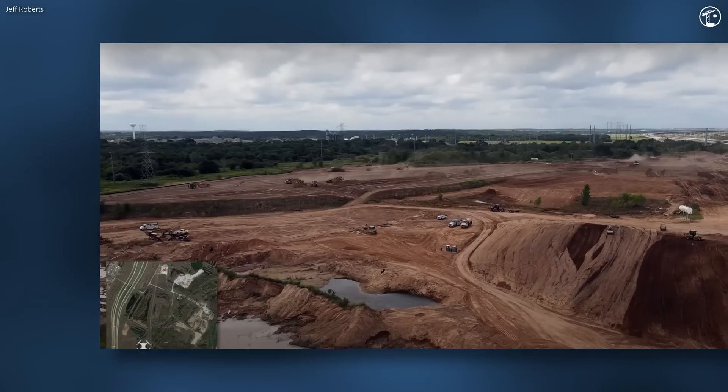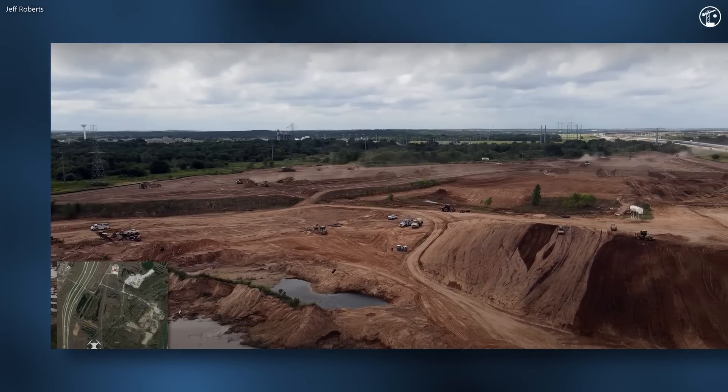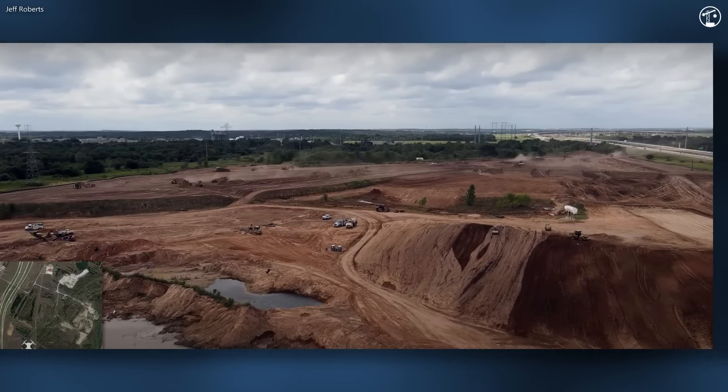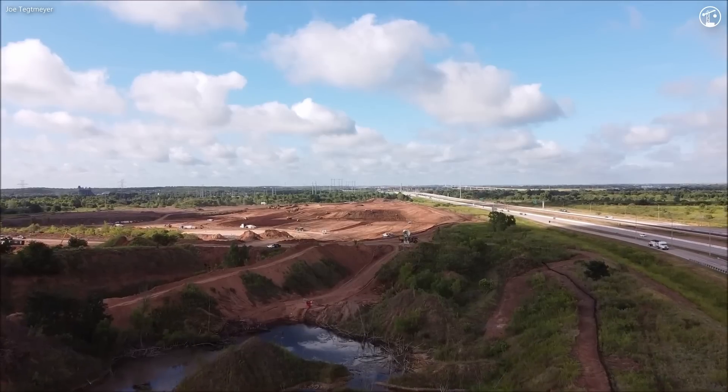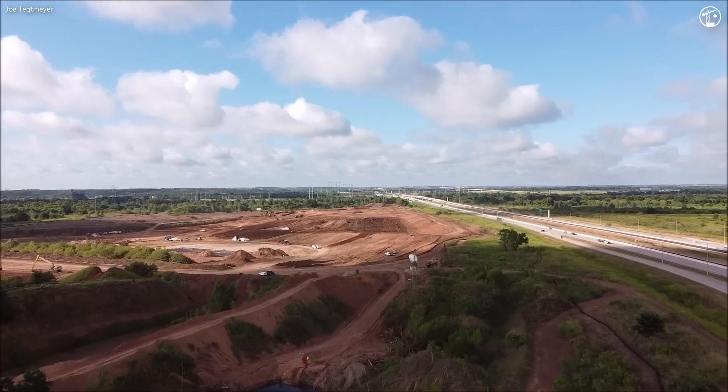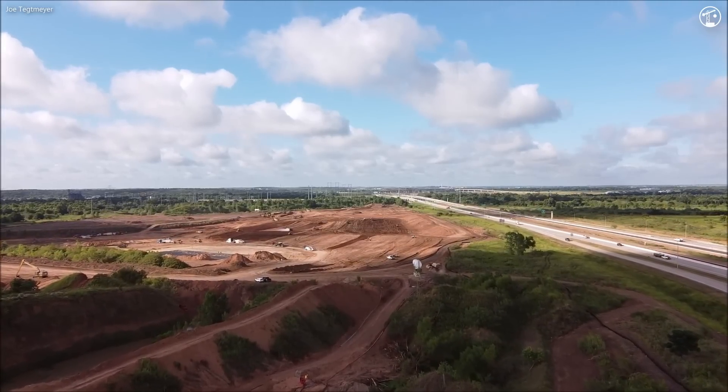In July of 2020, construction officially began. With the COVID-19 pandemic in full swing, Texas proved advantageous since construction was still allowed to proceed. In late July and early August, the construction team began rapidly clearing land. The massive plot of land was flattened, draining the swamps and moving large amounts of dirt.